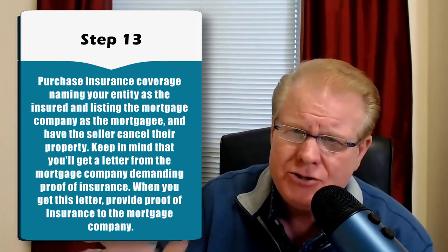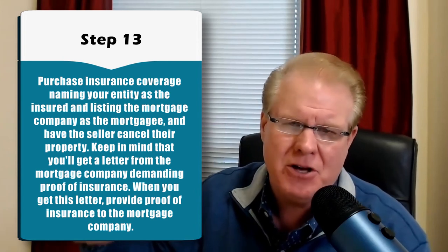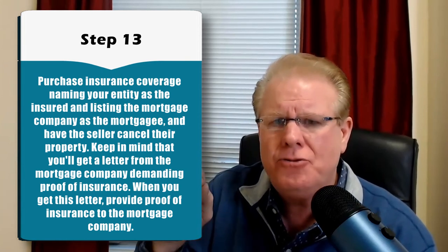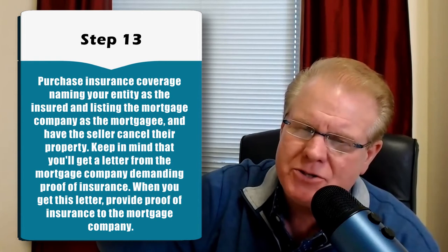Step number 13: purchase your own insurance coverage on the property, and have the seller contact their insurance company and cancel their insurance because they no longer have an insurable interest. You're going to want to send a copy of your policy to the mortgage company — 100% of mortgage companies will require their company name listed as the mortgagee on the insurance policy, which provides proof of insurance. If you don't do that, once the seller's insurance is canceled, you'll receive a notice of cancellation, and if you don't provide proof of insurance, they will force-place insurance — and those premiums are extremely high.